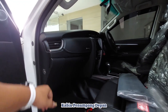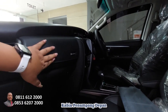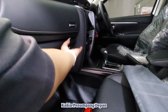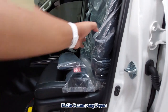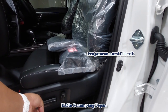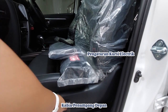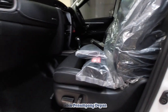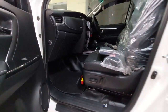Ini untuk arah AC-nya bisa kita atur. Laci atas bisa kita gunakan sebagai pendingin makanan dan minuman, dan yang bawahnya ini tempat penyimpanan. Sangat banyak tempat penyimpanan ya. Ini bahannya berbahan kulit untuk joknya, dan bisa kita atur secara elektrik — maju mundur, naik turun sandarannya, kiri kanan. Sudah juga dilengkapi dengan fitur lainnya.